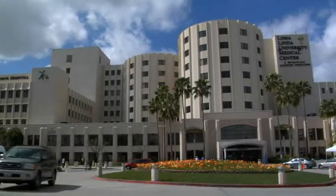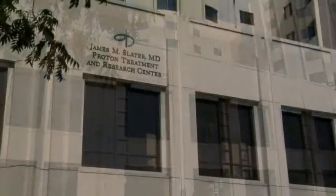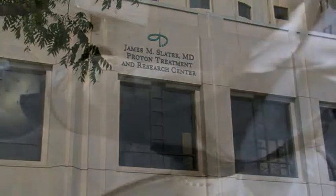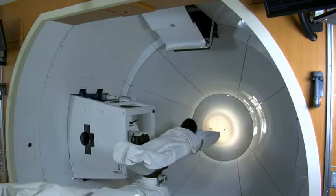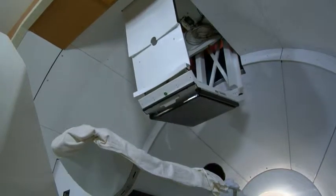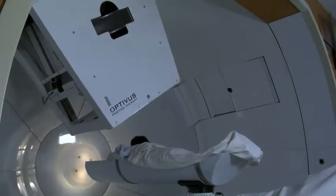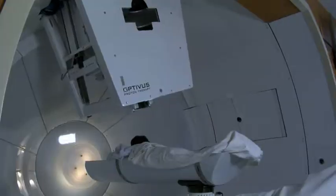Today, researchers at Loma Linda University Medical Center's Proton Treatment Center have announced the effectiveness of a new weapon against early-stage breast cancer: proton beam therapy. The results of a Phase II clinical trial indicate that partial breast radiotherapy delivered with proton beam appears to provide excellent disease control within the breast, with minimal risk of side effects.